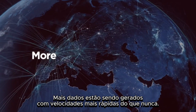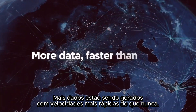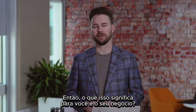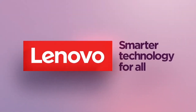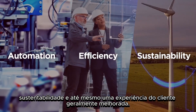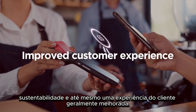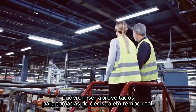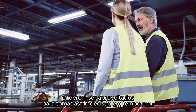The world has gone digital. More data is being generated at faster speeds than ever before. So what does this mean for you and your business? Automation, efficiency, sustainability, and even overall improved customer experience.